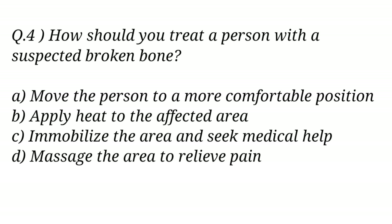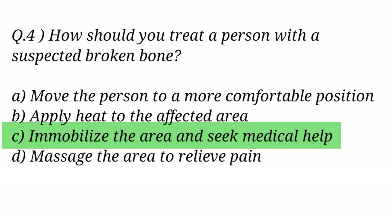Question No. 4. How should you treat a person with a suspected broken bone? The right answer is Option C: Immobilize the area and seek medical help.